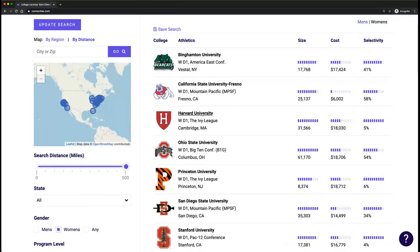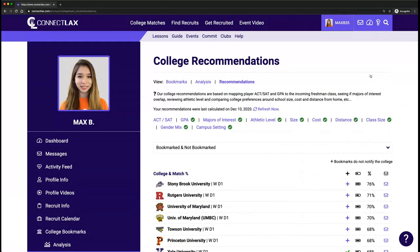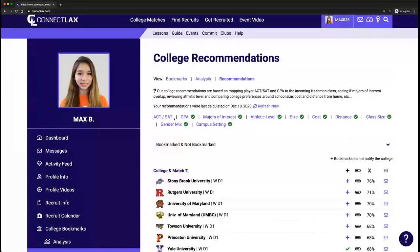If I come to Harvard, the third school down in the list, you'll notice at the top right a little match score showing how well we think the school fits you. Here I'm looking at the back end of a player profile. Navigate to the account dashboard and click on recommendations. This is where we curate schools that fit you based on your test scores, GPA, majors of interest, athletic level, size, cost, distance from home, class size, gender mix, and campus setting. If you don't see a check mark after one of these items, click it and it'll take you to the area of your profile to fill that in.